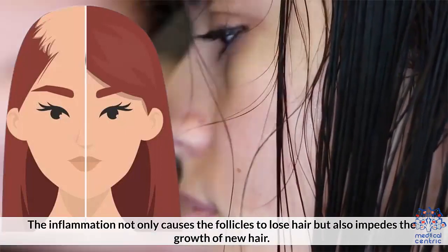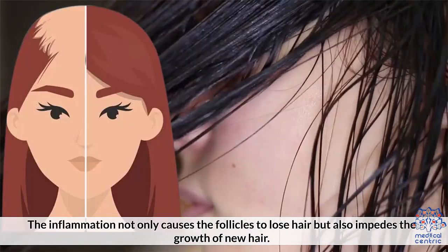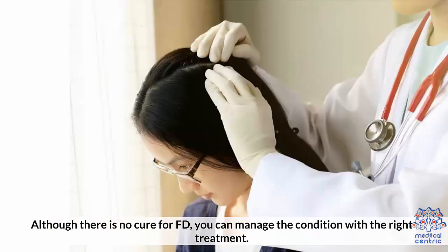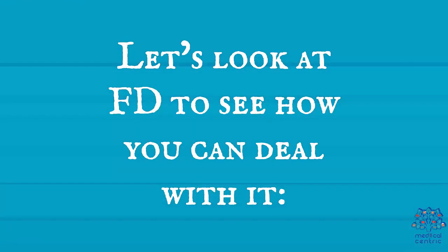The inflammation not only causes the follicles to lose hair, but also impedes the growth of new hair. Although there is no cure for FD, you can manage the condition with the right treatment. Let's look at FD to see how you can deal with it.